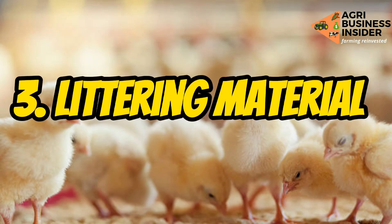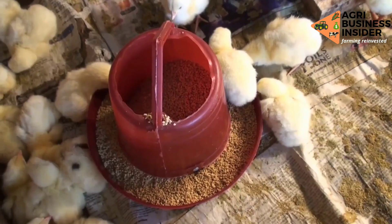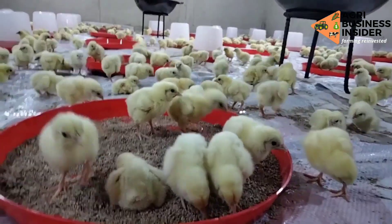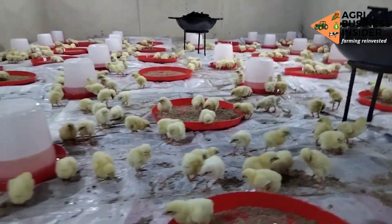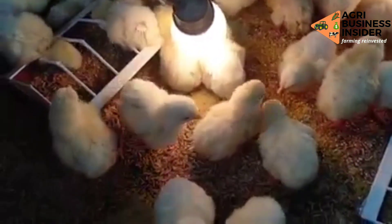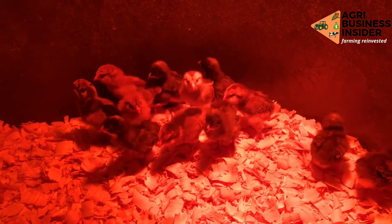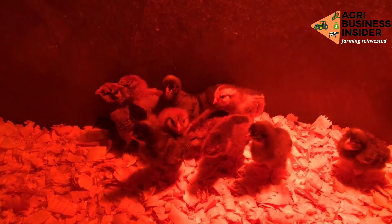Number three is the littering material. A lot of brooder farmers have been advised to use sawdust, but I discourage that because sawdust has small particles that can be ingested by the chicks, which will lead to litter poisoning. I advise you to use wood shavings that are four inches and above, as this will prevent the chicks from eating the litter.